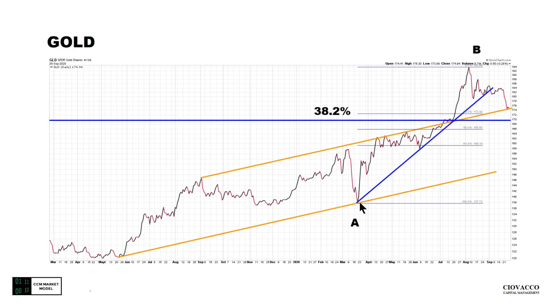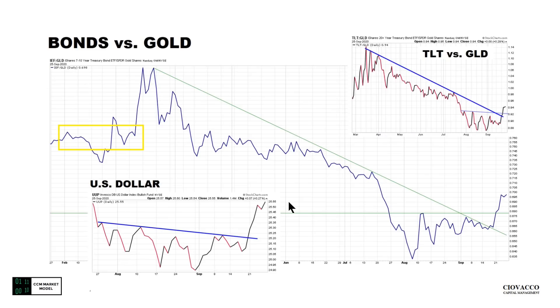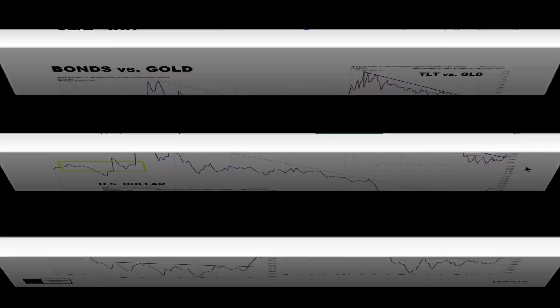Gold had a rally off the low in March — an A-to-B move. We came back, we're above the 38.2% level, and right on the upward-sloping trend line. Charts like this are a little bit concerning for gold, but help keep an open mind. TLT relative to gold and IEF relative to gold: is it possible this current look is similar to a prior look that preceded a rally? Yes, it's possible. So far all we've done is break a downward-sloping trend line — that would be step one with more work to do.